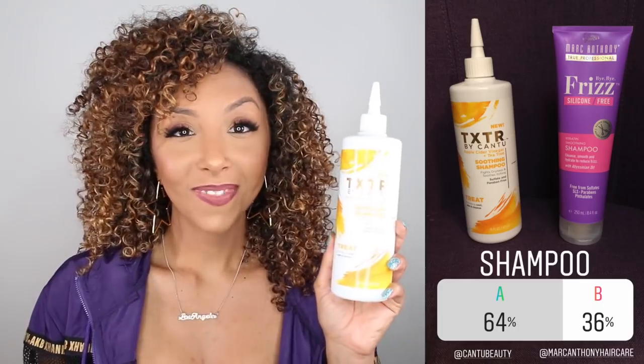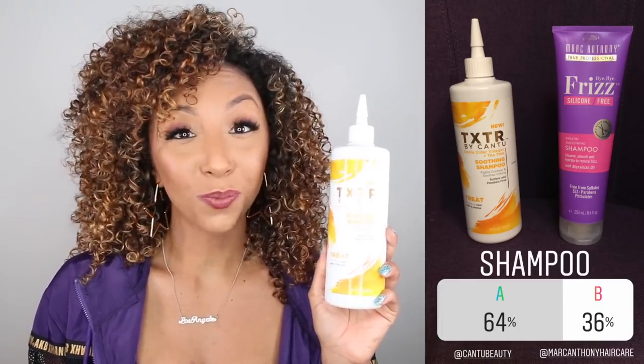64% of you chose Texture by Cantu. Texture by Cantu is one of their newer lines, only available at Ulta right now. This big 16 fluid ounce bottle is only $9.99. It's their Apple Cider Vinegar and Tea Tree Soothing Shampoo, supposed to fight dryness and soothe itchiness. It's sulfate and paraben free. So let me hop in the shower and show you exactly how I apply the shampoo.